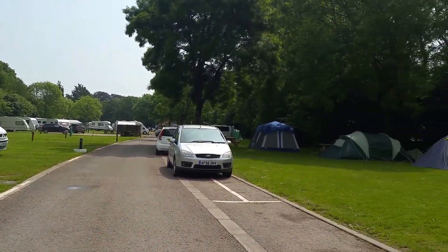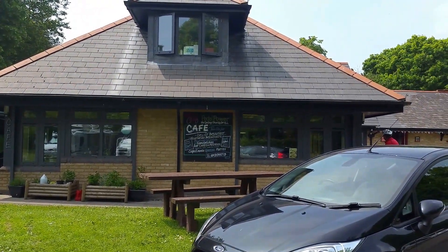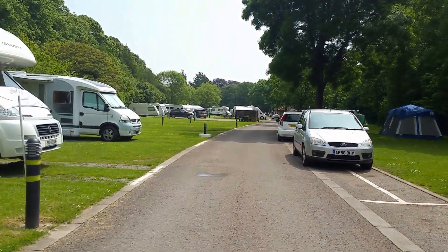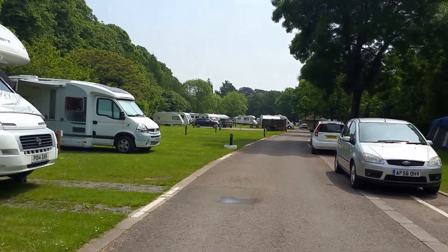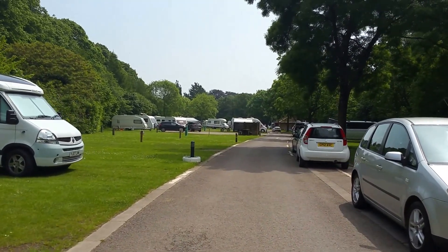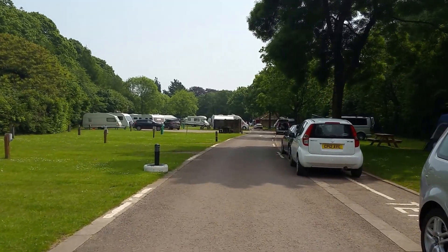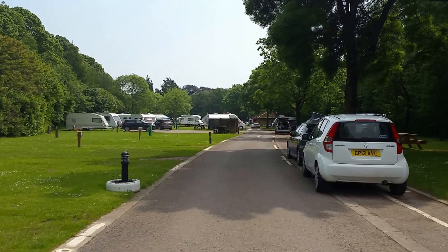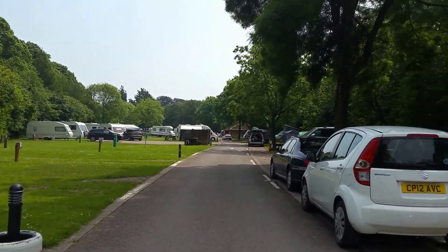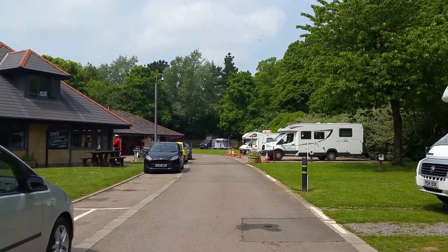Obviously there's camping here, and if you didn't want to cook in your camper there's a café where you can have your breakfast. Halfway down there's a shower block, toilet block, and refuse area. Each pitch has got its own hookup and water pipe, which is great. So there we are — Cardiff Caravan and Camping Park, great choice.